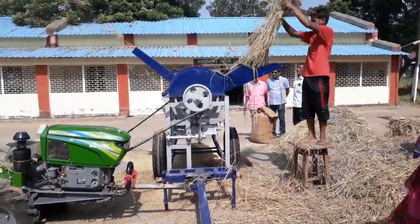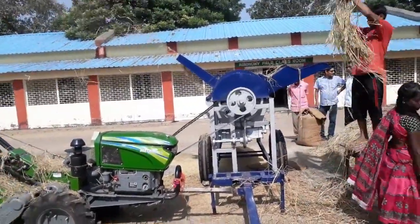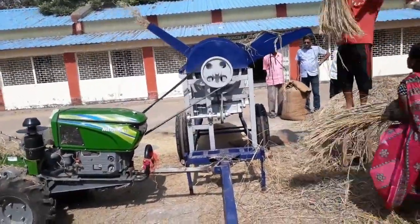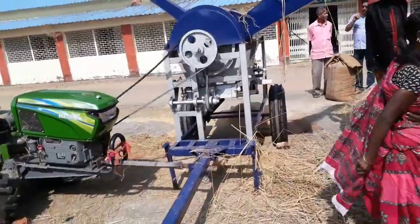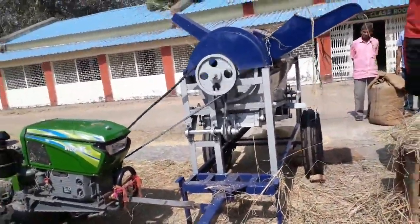It can thresh five to six quintals of paddy within one hour. It can process the paddy either by bundle or in loosened condition, and it can easily thresh both types.